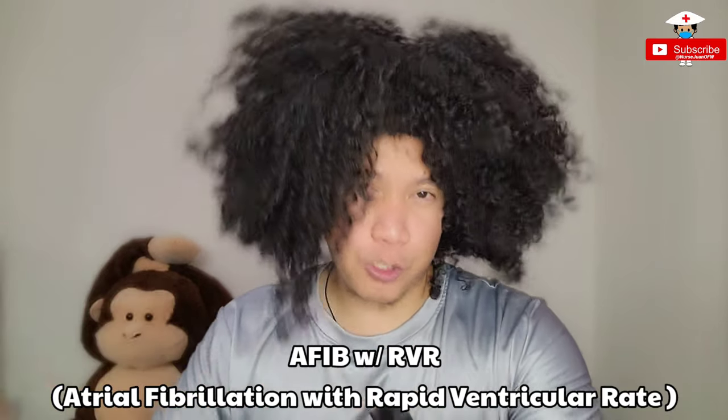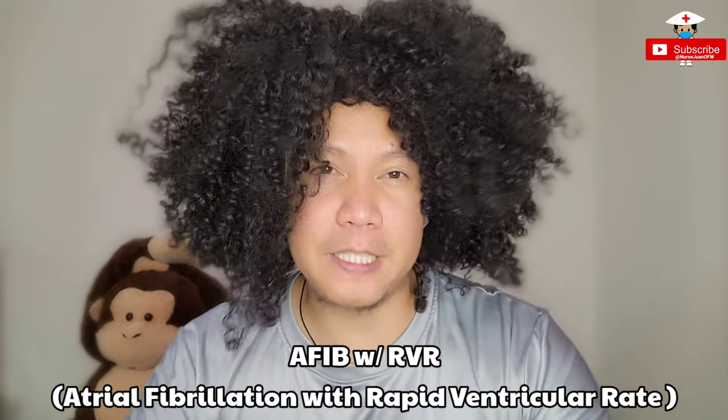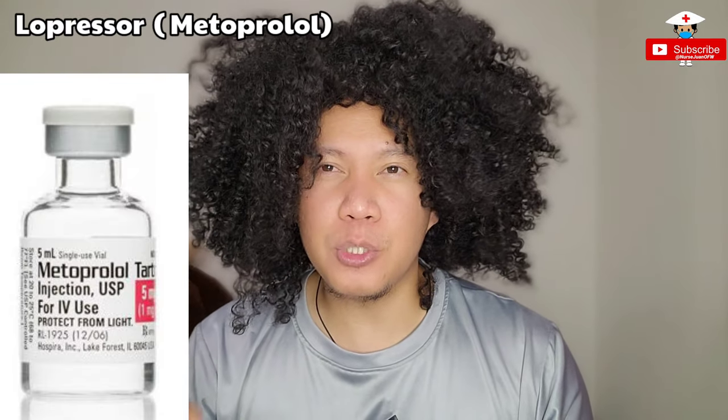Number ten is Lopressor. If your patient is having AFib with RVR with heart rate above 130, normally this will be the drug of choice. Lopressor, or generic name Metoprolol, normally comes like 5 mg per 5 ml vial and is usually given IV push over 5 minutes. Lopressor IV as a PRN medication for heart rate is very common. One thing to take note: mention the patient's blood pressure, particularly if it's low. If blood pressure is lower than 100 systolic, you have to mention that to the doctor, because sometimes they won't even review the patient's chart.